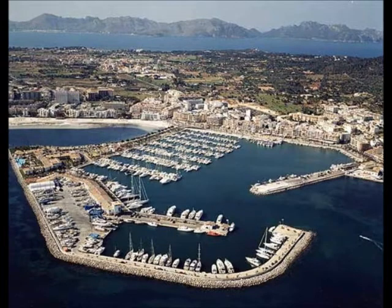In Port Alcuria you can visit the marina and see all the boats and yachts. There are also many bars and restaurants in the marina where you can have a drink and relax.